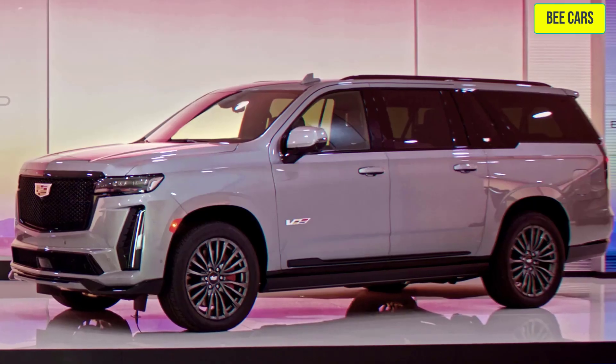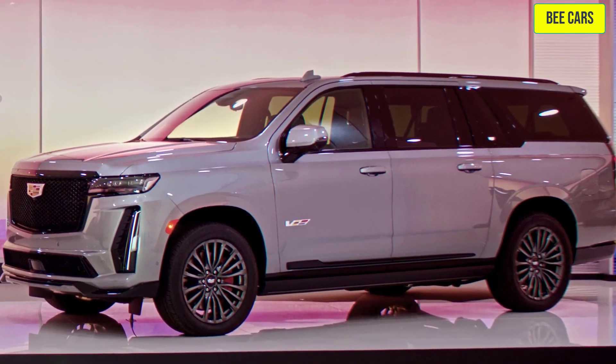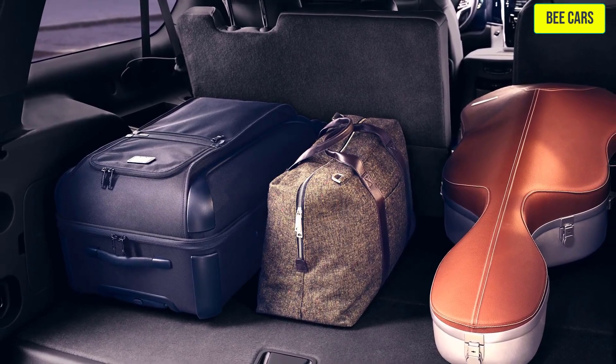There is also the larger model, the Escalade ESV, which offers even more space for rear passengers and cargo.